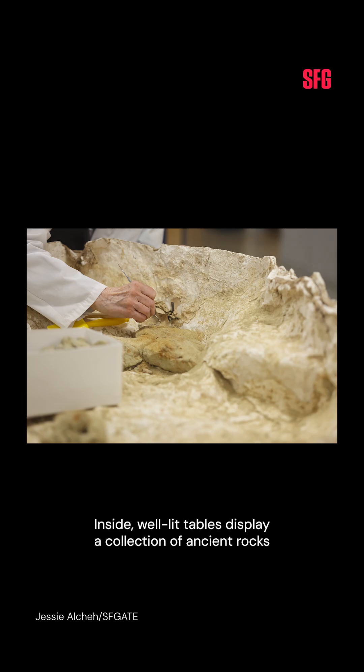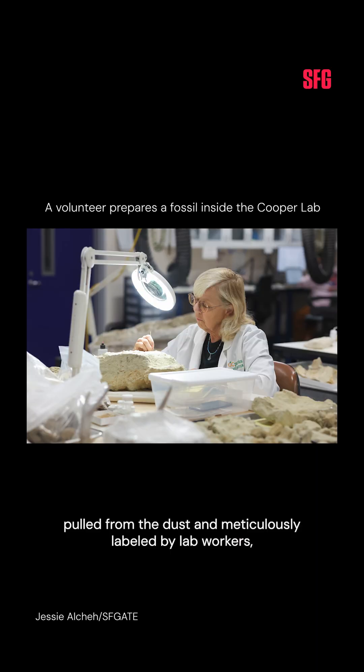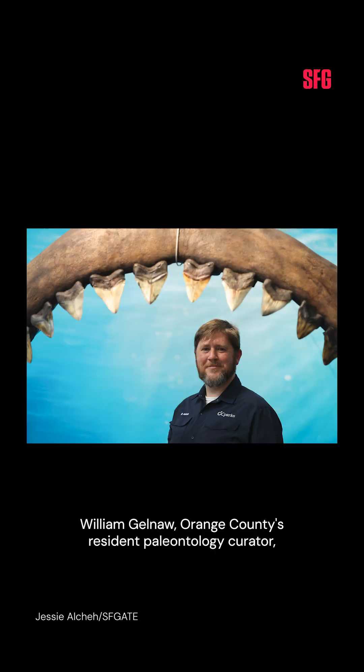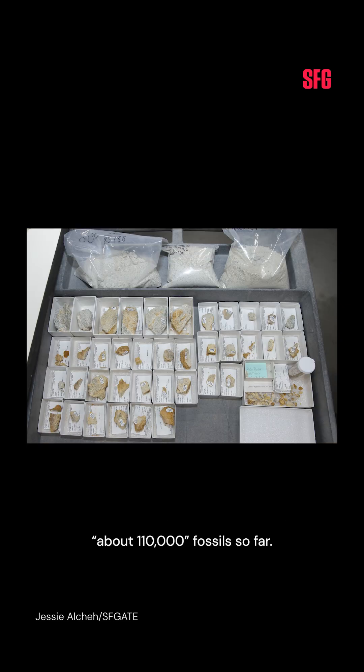Inside, well-lit tables display a collection of ancient rocks pulled from the dust and meticulously labeled by lab workers, many of them volunteers. The center has about six million artifacts and fossils. Fossils range from rodent teeth to shell fragments to entire whales. William Jelna, Orange County's resident paleontology curator, estimates that the Cooper Center team has fully cataloged about 110,000 fossils so far.